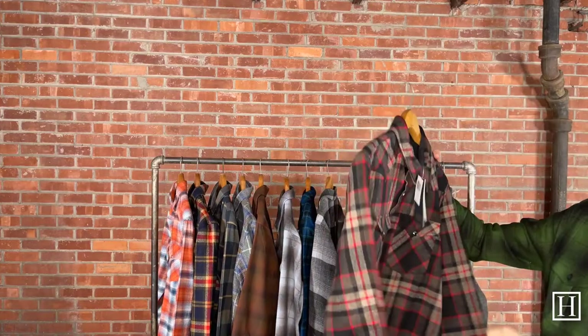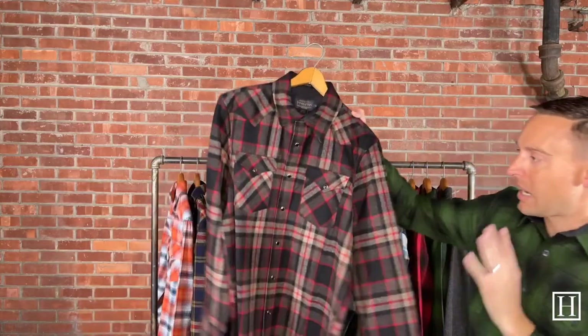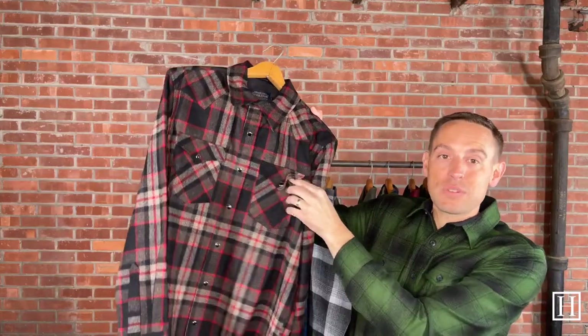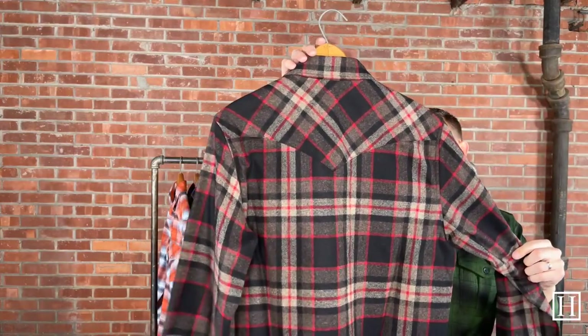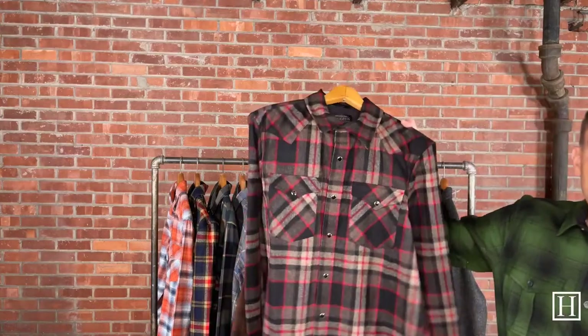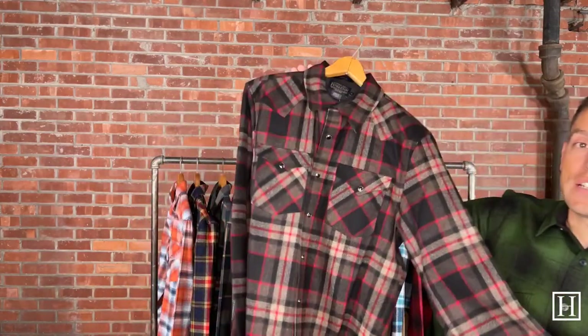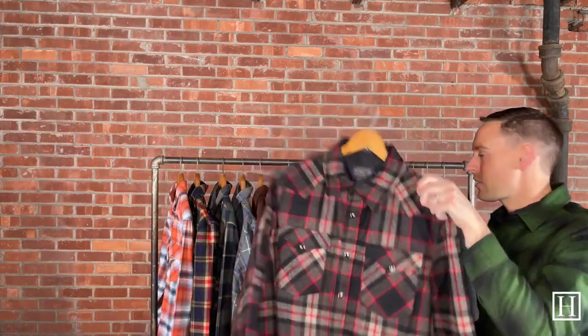Up next is the Canyon, which retails for $165. Canyons are Pendleton's wool snap fronts — their western style shirt. It has double breast pockets with snap closures all the way down, plus a western-style back. This was my favorite pattern we brought in, with tans, red, and black — great as we're getting closer to the holidays. We have many more Canyon shirts and patterns available, so check out our site. Medium through extra extra large, $165.